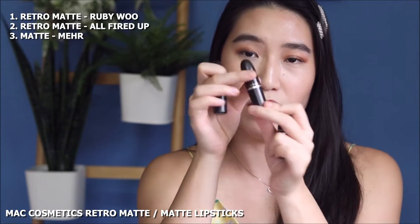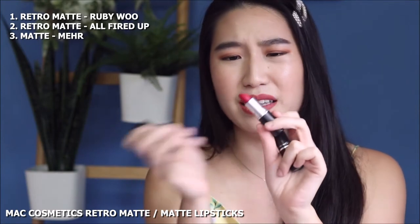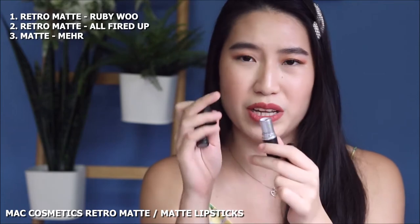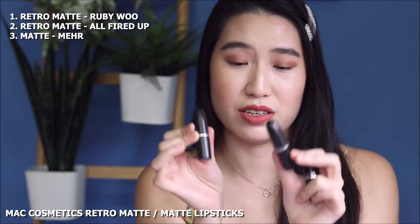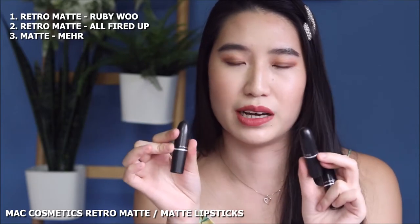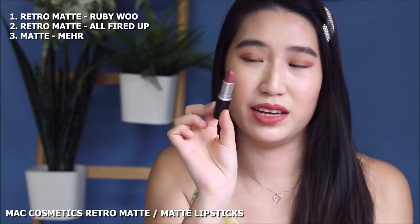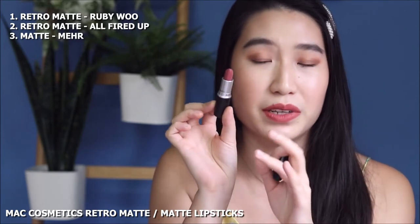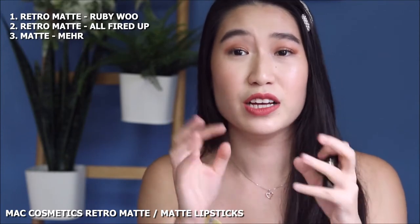Another Retro Matte formula would be All Fired Up, which is another red but it's a blue-based red. I think they are both actually blue-based red, but one is a little bit more of a pinky red. I really do like these two for formal occasions as they are my go-to for a red lip. This is the matte formula in the shade M.E.H.R., a deeper nude shade that comes with a mauve undertone so it's a little bit more purple, and it's their matte formula so it's a little bit more comfortable but still pretty transfer resistant.